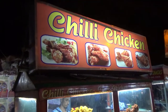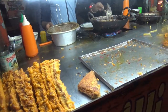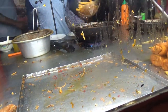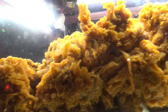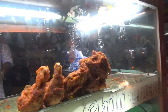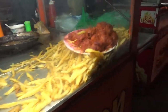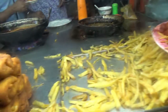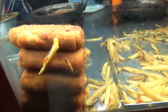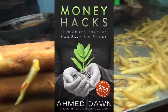We have here a chili chicken stall with different types of fried chicken — I can see them making it on the stove. There are chicken wings or chicken thighs, barbecue chicken, some french fries, and what looks like shish kebab possibly made of chicken.